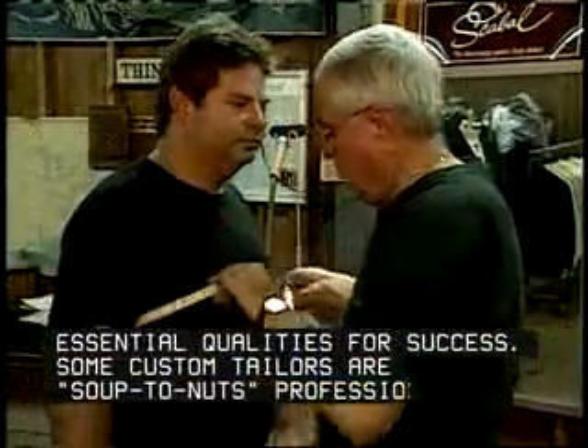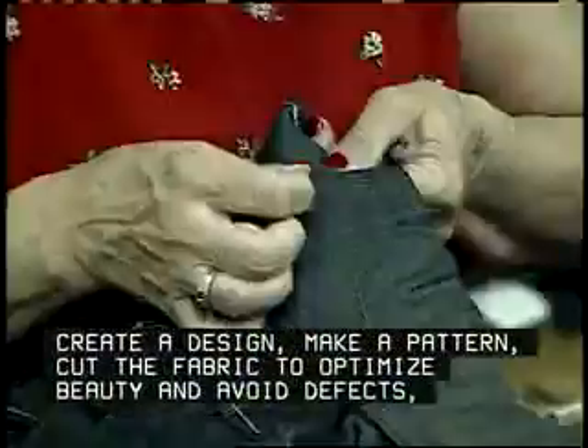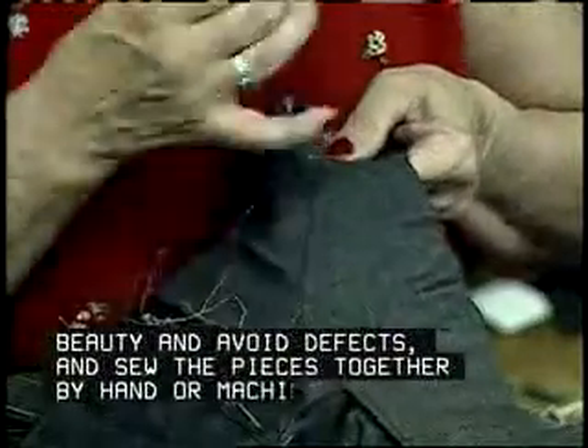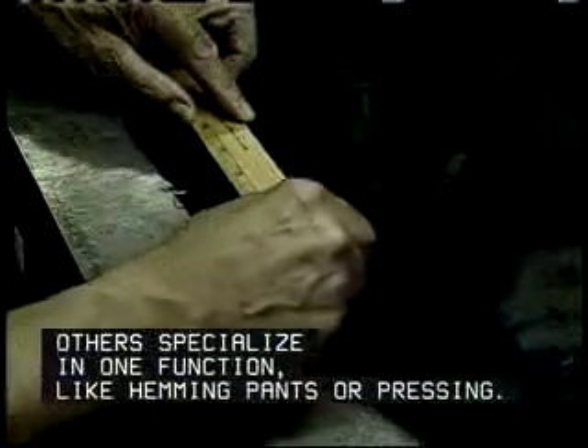Some custom tailors are soup-to-nuts professionals. They take measurements, create a design, make a pattern, cut the fabric to optimize beauty and avoid defects, and sew the pieces together by hand or machine. Others specialize in one function, like hemming pants or pressing.